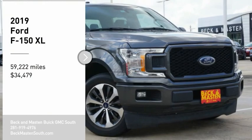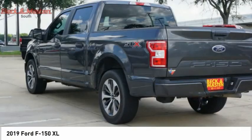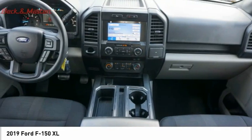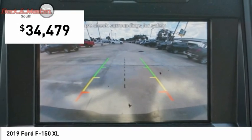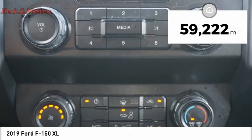Stop by and take a look at the 2019 F-150. A Ford F-150 knows how to handle any situation. It's built to follow orders, no whining, and is priced below $35,000. This vehicle has less than 60,000 miles.